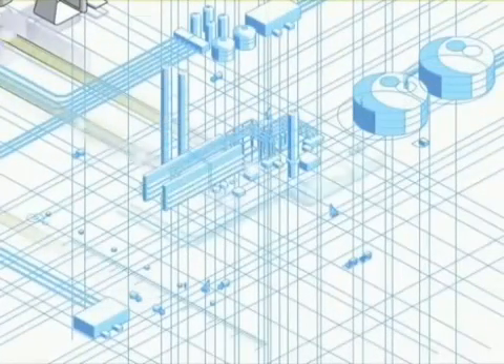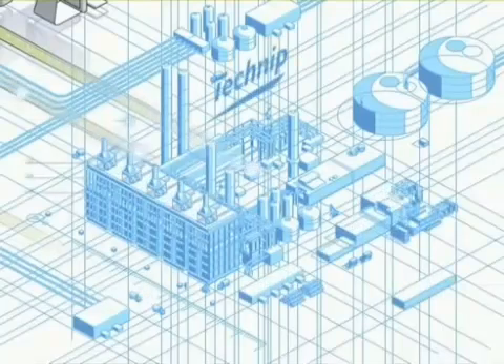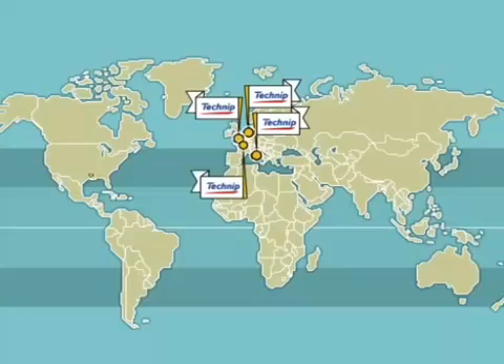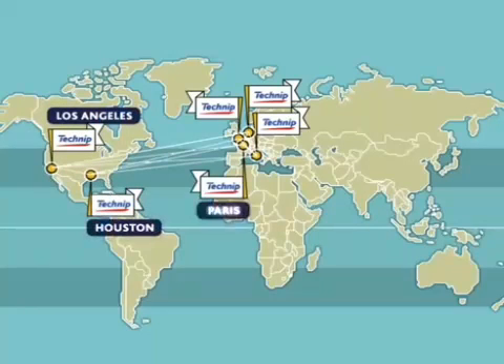Technip designs its ethylene units from CAD stations. Several of Technip's engineering centers are specialized in ethylene. Today, the largest offices are located in Los Angeles, Houston, Paris, Rome, The Hague, and London.